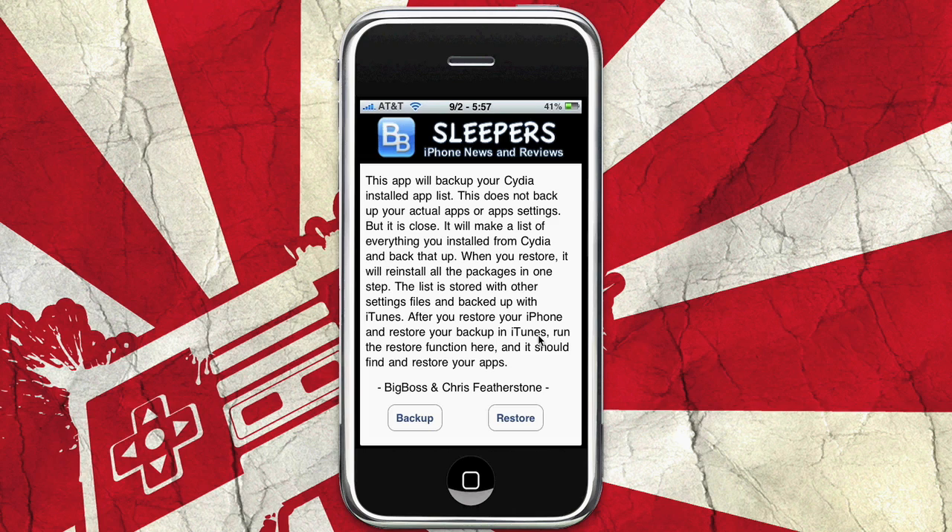This app will back up your Cydia installed app list. This does not back up your actual apps or app settings, but it is close — it will make a list of everything you installed from Cydia and back that up. When you restore, it will reinstall all the packages in one step. The list is stored with other settings files and backed up with iTunes. After you restore your iPhone and restore your backup in iTunes, run the restore function here and it should find and restore your apps. — Big Boss and Chris Featherstone.